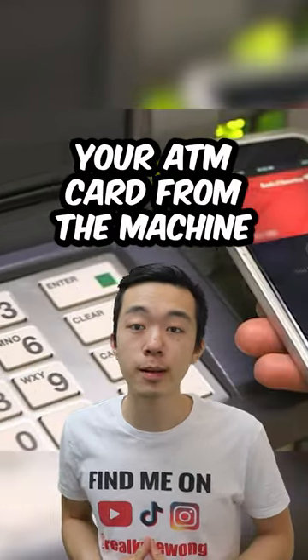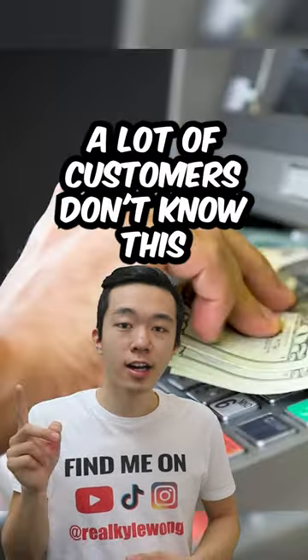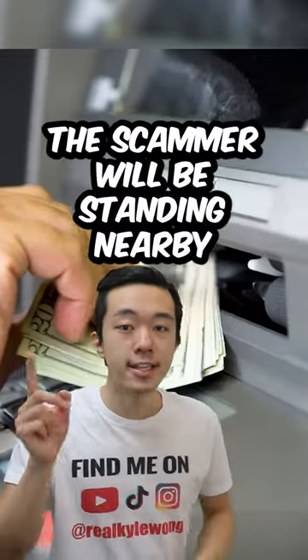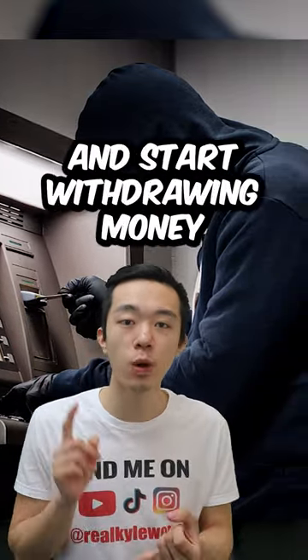Normally, when you remove your ATM card from the machine, you're automatically logged out. But when you use tap, you have to manually log out. A lot of customers don't know this, and as soon as they get their money, they just walk away. The scammer will be standing nearby, and as soon as the customer walks away, they would go up to the ATM and start withdrawing money.